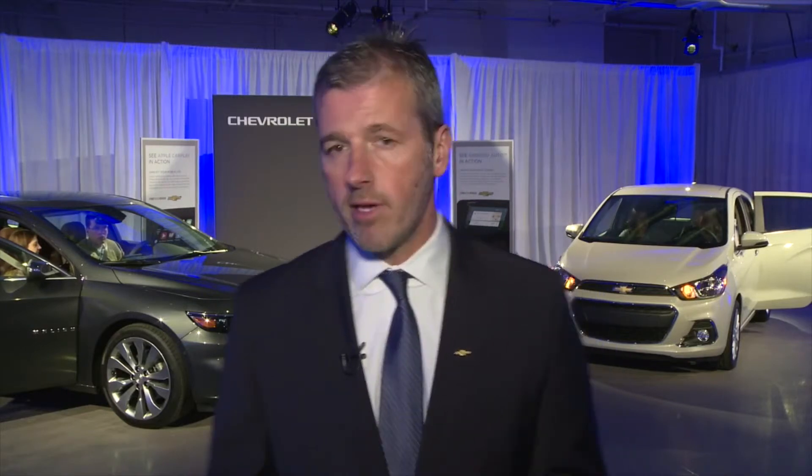To bring this out across 14 models is logical because that's exactly what our customers are looking for. We're not putting this in just one vehicle or another — we're putting it pretty much across the lineup, everything from the all-new 2016 Chevrolet Spark up to a Corvette Z06 or a Suburban.